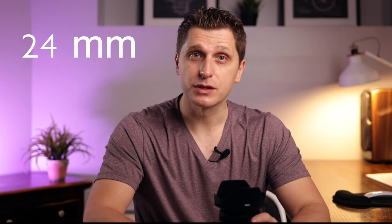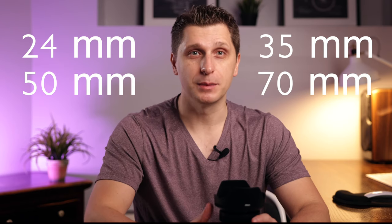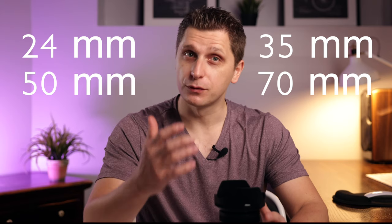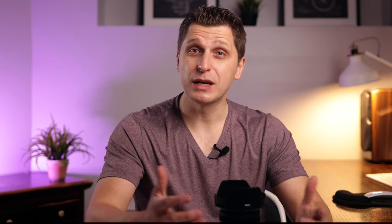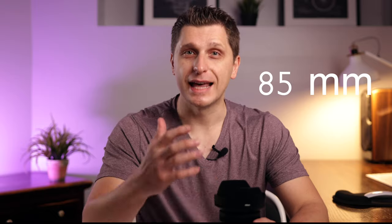It's 24mm, 35mm, 50mm, and 70mm. Now, I know 70mm is not the most common focal length, but it is an extra reach which is close to 85mm, which is probably one of the most flattering focal lengths that exist.